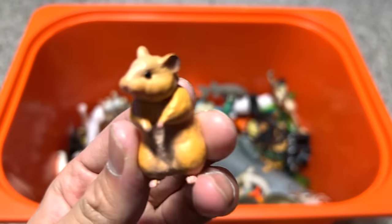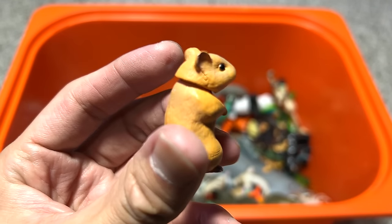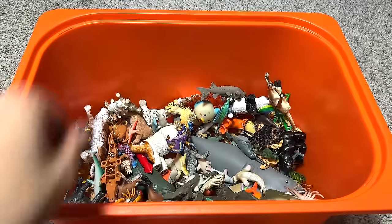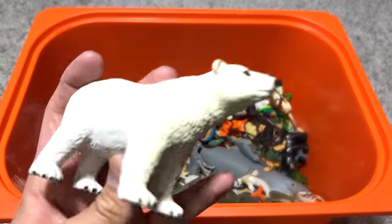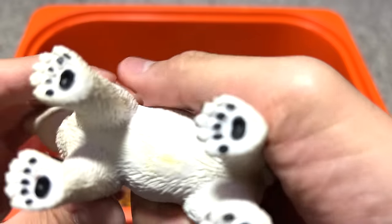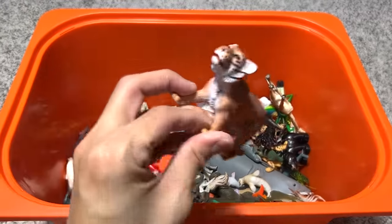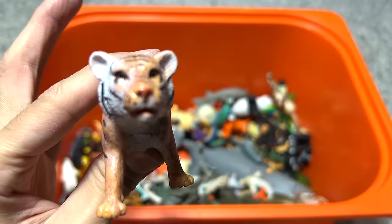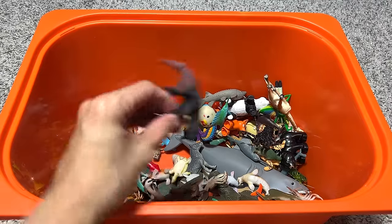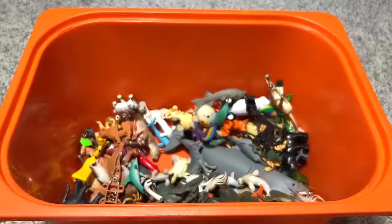Oh, this is a Takara Tomy figure — a monster. Seems to be a hamster, I'm not too sure what this is. Polar bear — quite a nice figure, quite well made. Let's see who actually made this — Weno. Yeah, very nice. A tiger — quite a nice tiger figure, I would say. This seems to be a giant anteater — nice.